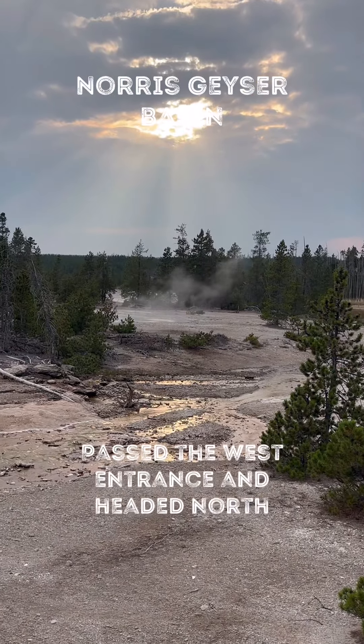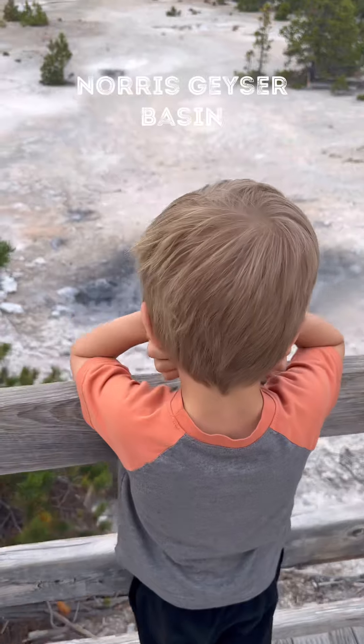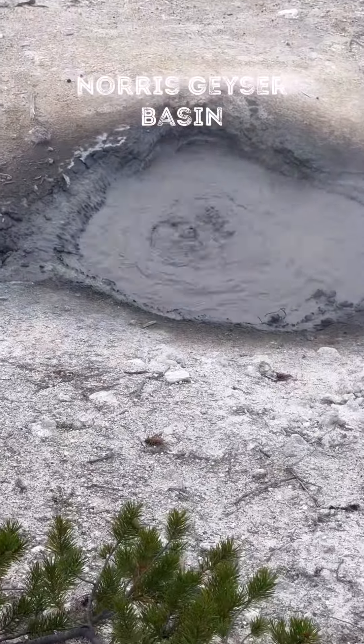We headed back to the west entrance, but we decided to bypass it. We headed north on the upper loop and we did the one and a half mile walk along the Norris Geyser Basin.